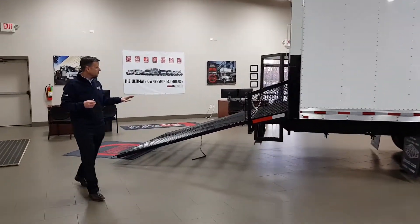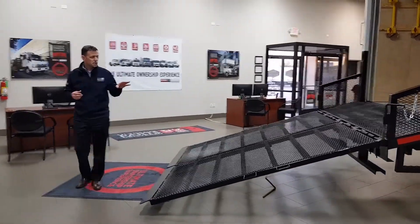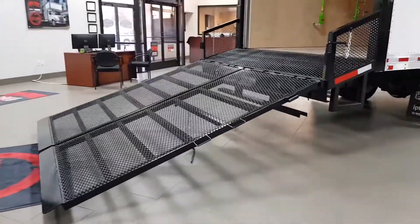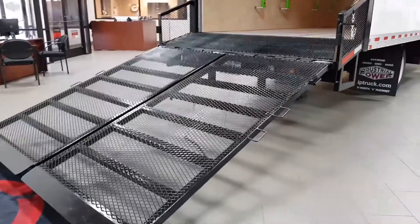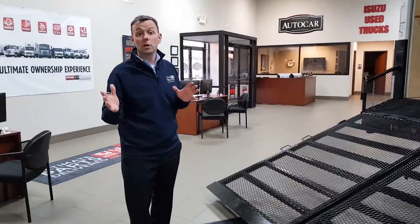As we move to the very back, this truck is equipped with our custom split dovetail ramp system. It is rugged, tough, light, and easy to use. Your crews are going to love it.